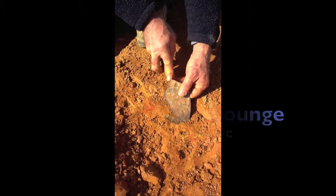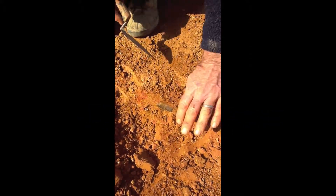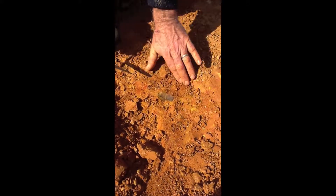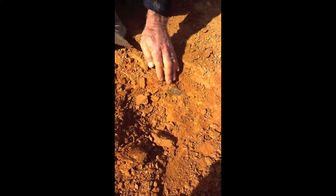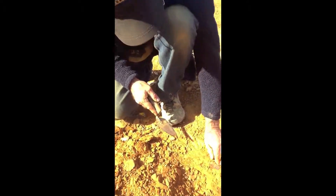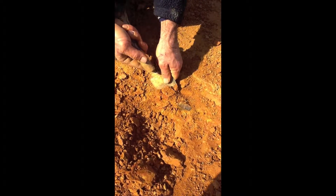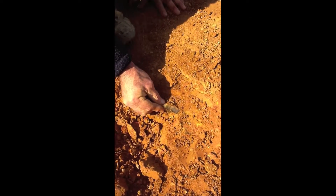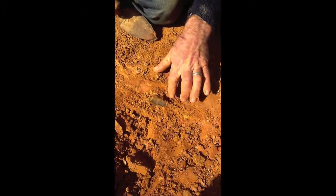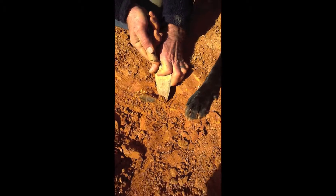All right, let's see what's down here. Looks like it might be broken. All right, are you ready with the... Wow, that's big. That's not loose yet. There's a lot of quartz behind it. It might be attached to a bigger piece.